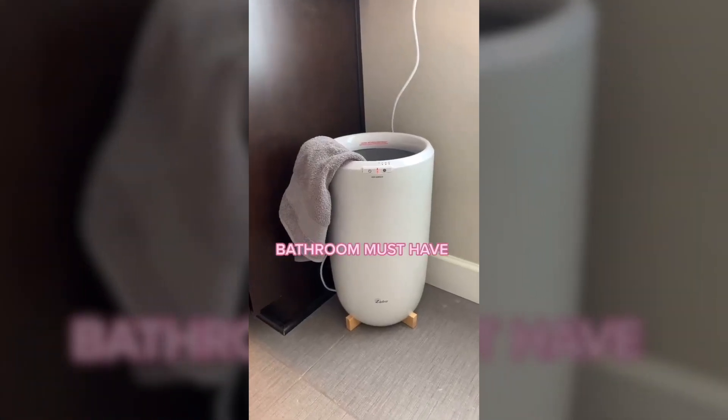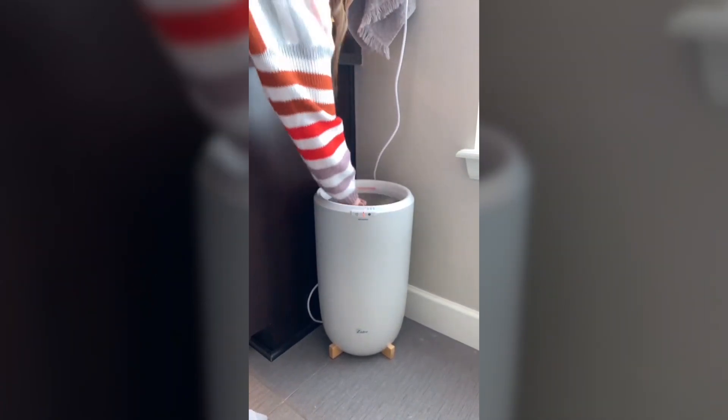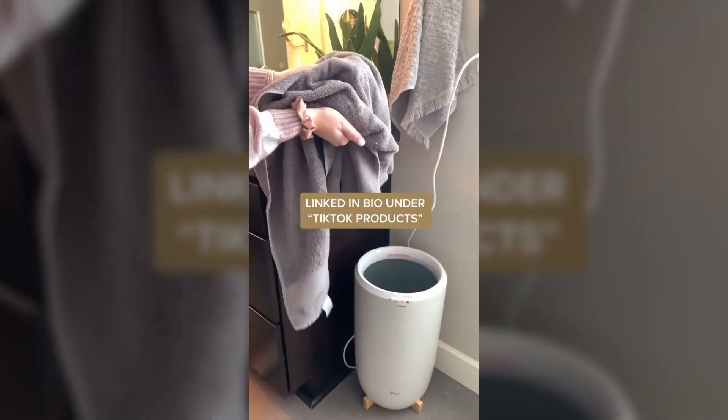This towel warmer is about to become your new best friend. It is amazing. There's nothing better than coming out of the shower to a nice warm towel. You can also use it for your robes, your throw blankets, your pajamas, your baby's towels for when they get out of the bath. There are different heat settings and it keeps everything so warm and so cozy.